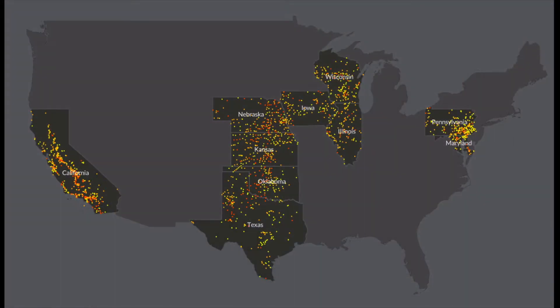So these areas and states you chose — I'm going to pull up a map here — could you talk about what people are seeing on this map? We looked at nitrate contamination of drinking water specifically in 10 states: California, Illinois, Iowa, Kansas, Maryland, Nebraska, Oklahoma, Pennsylvania, Texas, and Wisconsin. Quite a few states.